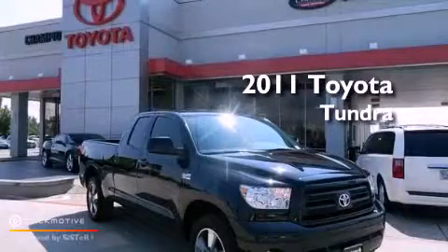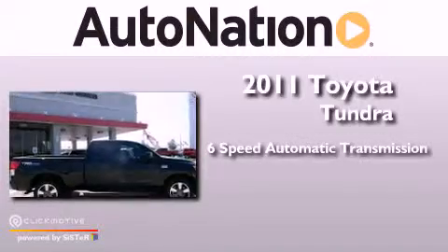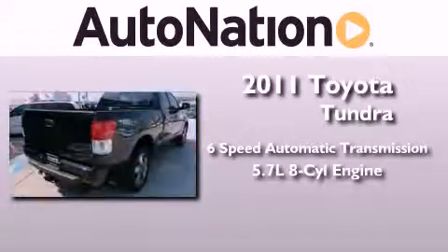This is a 2011 Toyota Tundra. This vehicle has seating for six adults and a 5.7-liter V8.